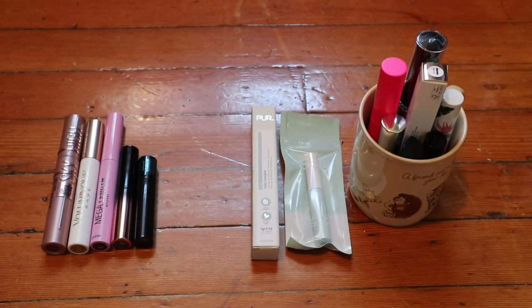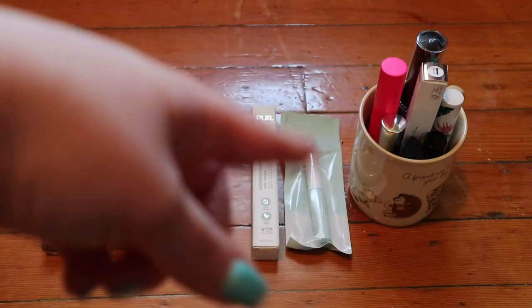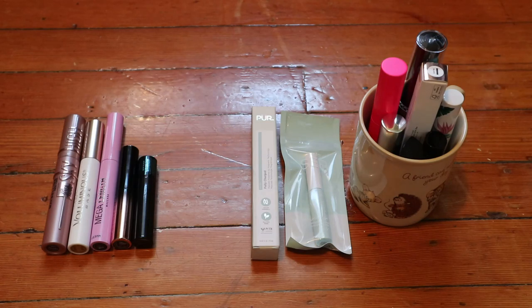Mascaras: 16, including one lash primer I'm counting here. Five are currently open and I'm working through all of those. The remaining ones are new and unopened - I'm hoping they won't dry out. I clearly don't need to buy any mascaras since I keep getting them from Boxycharm and Sephora orders. I am very interested in the new MAC mascara, but I'll have to wait.